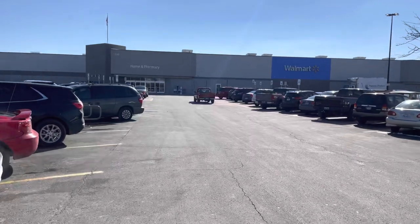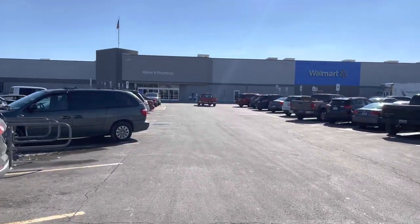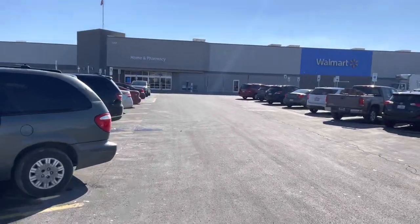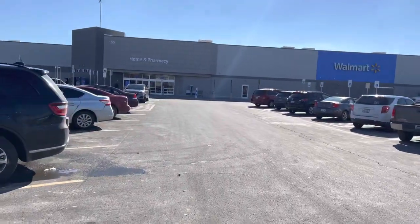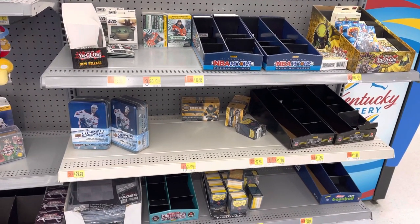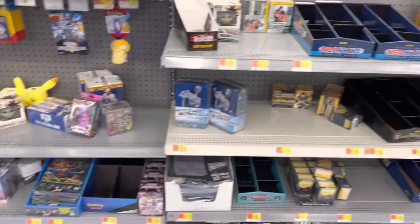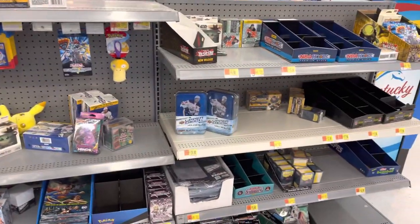We are walking into the third Walmart. We've had pretty good luck at the last one. Last time they were not limiting here — this is two weeks later. Unfortunately, this third Walmart didn't have really anything. They still haven't started limiting, so they're pretty much going to be wiped out every time. They still got hockey but that's about all.